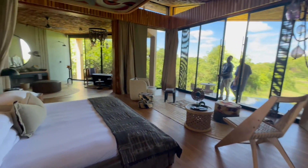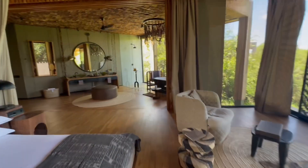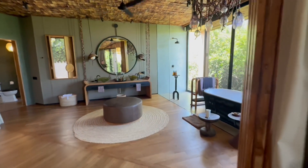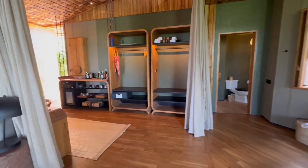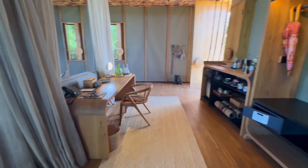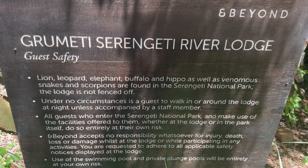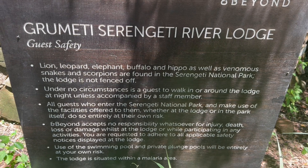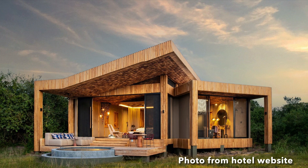There are nine single units on the site and these units look very similar to the master in the connecting unit we saw earlier. This is a beautiful and exclusive location in the heart of the Serengeti, and if you can afford to stay here, what a wonderful experience that would be.